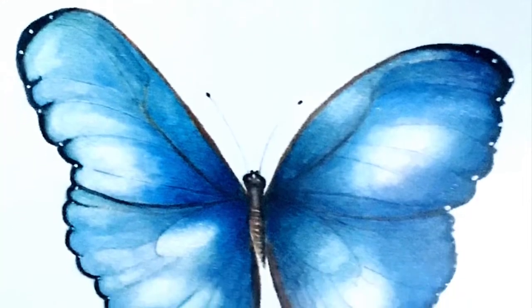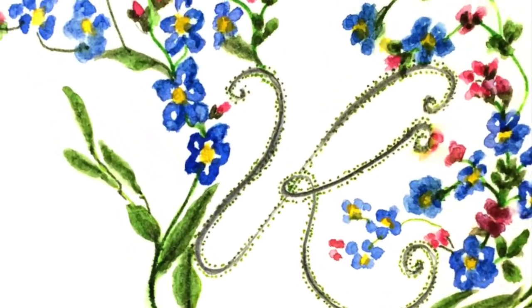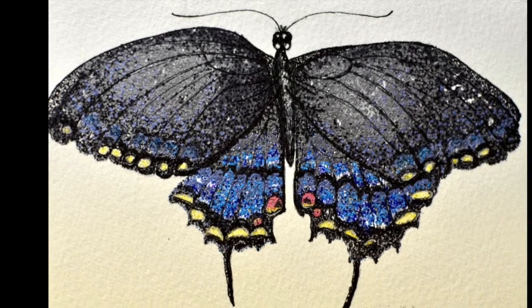In botanical art we use watercolor, we use drawing, and we use pen and ink. To paint a butterfly it's a combination of all of those things.